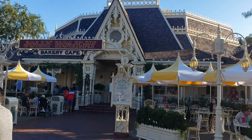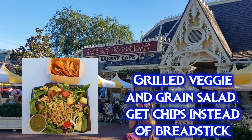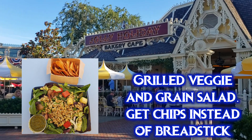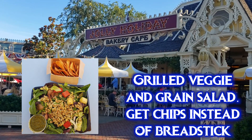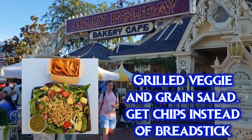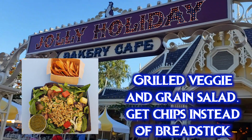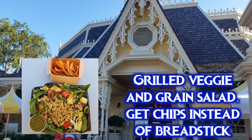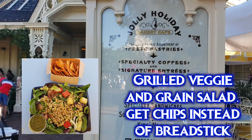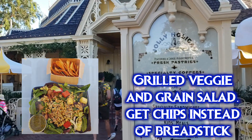Now let's head over to Jolly Holiday Bakery Cafe. The vegan entree for lunch and dinner is the grilled vegetable and whole green salad — seasonal vegetables, mixed greens, barley, spelled with basil vinaigrette. Make sure to ask for no breadstick because it has cheese baked onto it, but they can substitute their house-made chips, which are excellent. The veggies are cooked in oil, though they can't guarantee 100% against cross-contamination. The basil vinaigrette dressing is vegan.